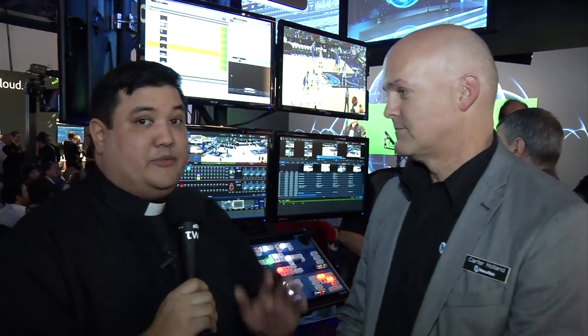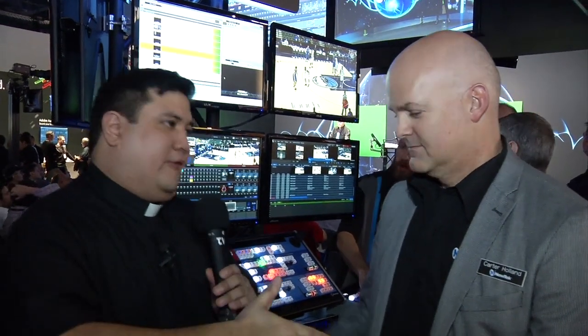Carter, that is absolutely amazing — I'm sure we'll see it in the Brick House in the near future. Thank you for showing off your tech. To find out more, go to newtek.com. And remember, you're seeing us through the TriCaster.